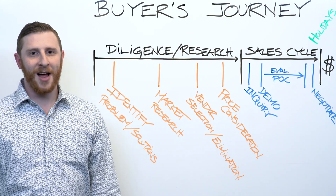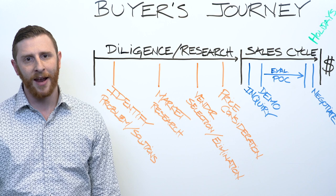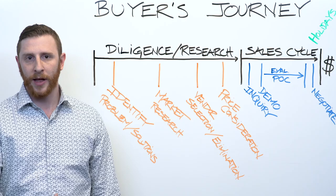Hey everyone, Jake Schaffern here with Discover.org. Today we're going to talk through the buying journey and intent data, and my true life example of buying a sewing machine — and what that means and how that relates to when companies buy technology.